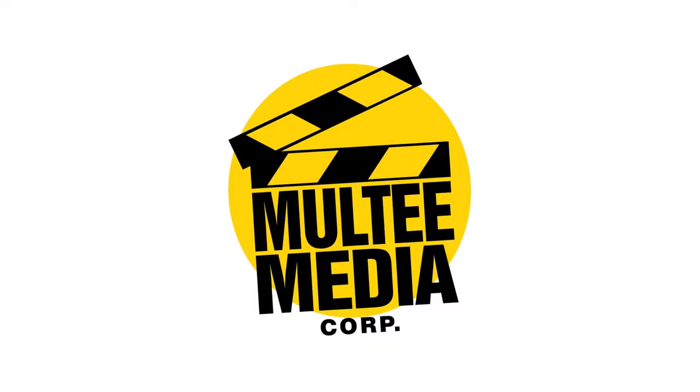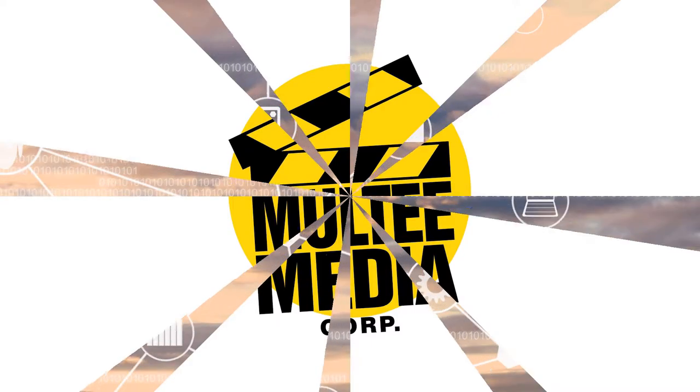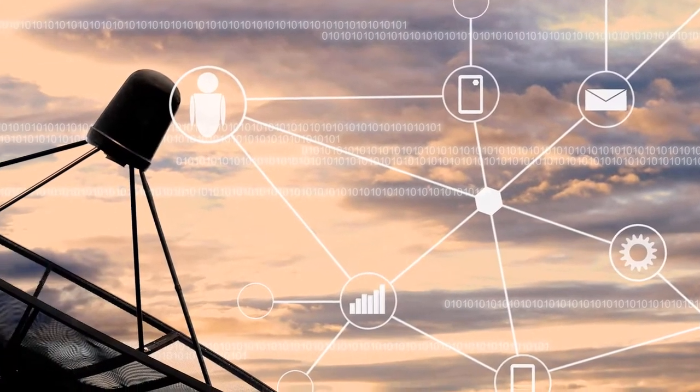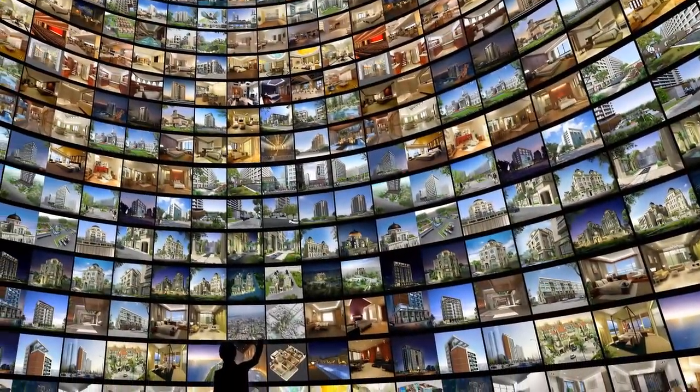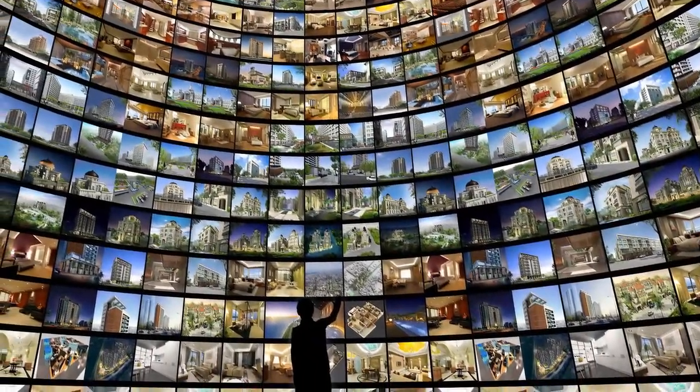This is Media Channels, a Multimedia Corp production, bringing you information about the latest media trends, helpful tutorials, and commentary on the digital world around you.